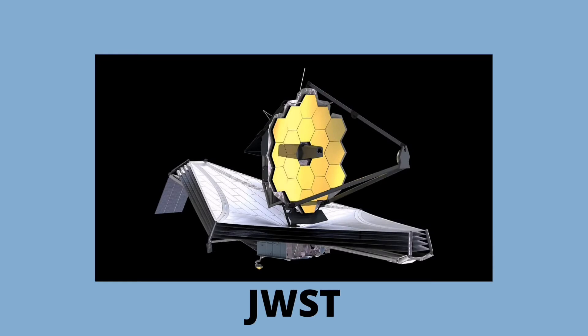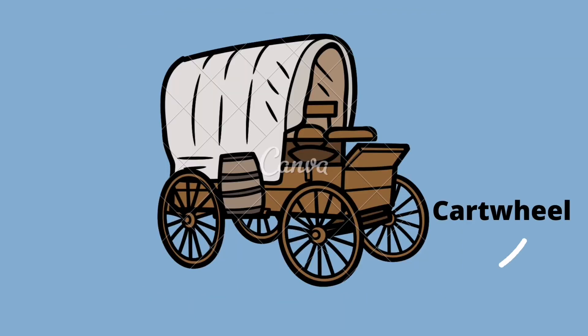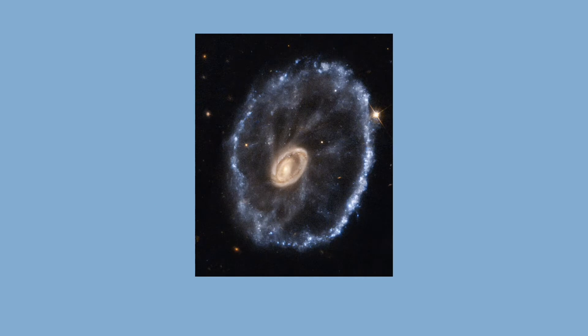The James Webb Space Telescope peered through dust and gas to reveal star formation in a rare wheel-shaped galaxy that formed from a long ago galactic crash. The galaxy, called the Cartwheel, was previously studied by the Hubble Space Telescope, but Webb's infrared gaze has revealed a plethora of previously unseen details in the galaxy's structure.